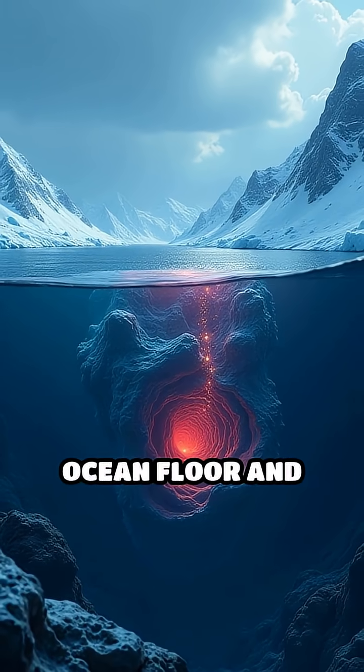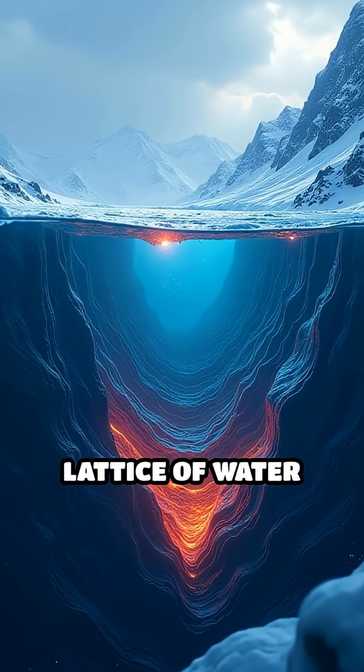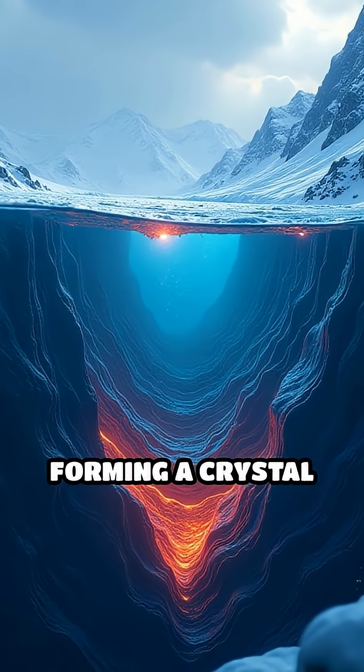How does this happen? Deep beneath the ocean floor and inside arctic permafrost, methane gas gets trapped inside a lattice of water molecules, forming a crystal cage.